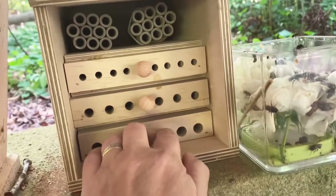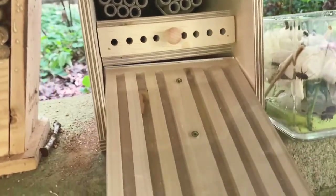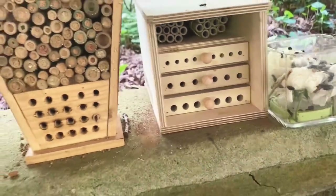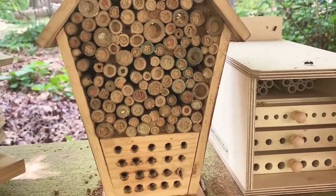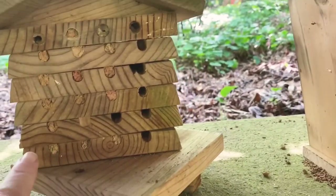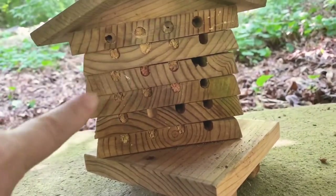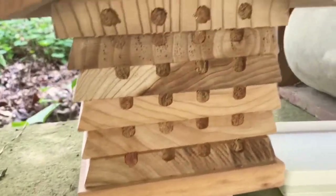This is the new one my friend in England sent me — I showed you the little observation drawers — and you can see a bee started on that. There are also some tubes at the top. This other one I love as a design element, but you can't really get into it to clean or take the bees out. This is one of my first houses and it's warped — you can kind of see through it — so none of the bees laid eggs in there because it's not airtight.